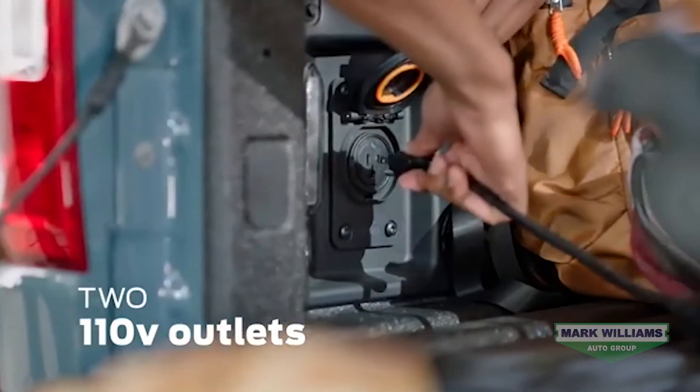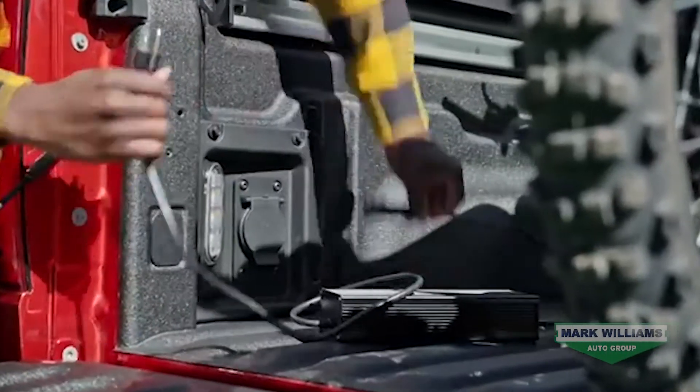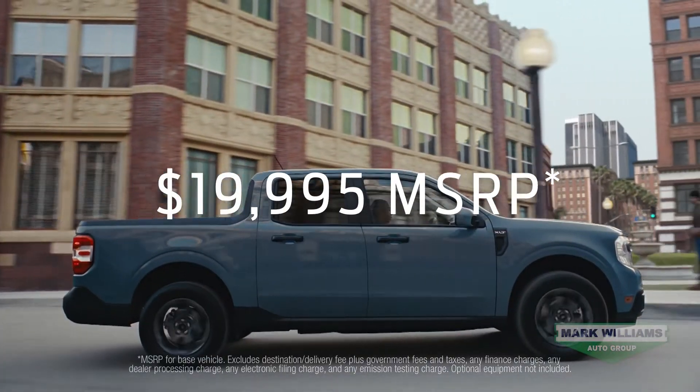It will also have a lot of functional options like a flex bed system with customizable configurations and electrical outlets for charging things on the go. If you're interested in ordering a Maverick, we've included a link that'll allow you to take a deeper dive into more of the specs and options.